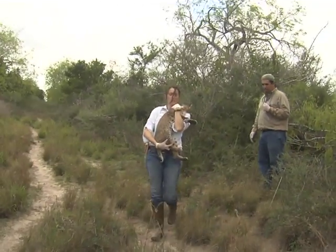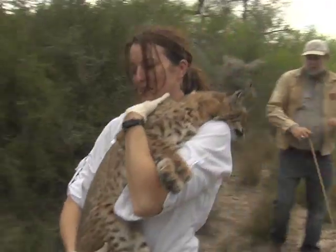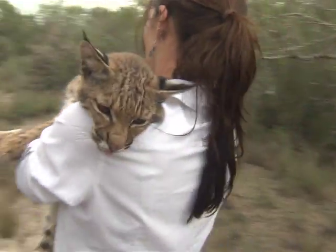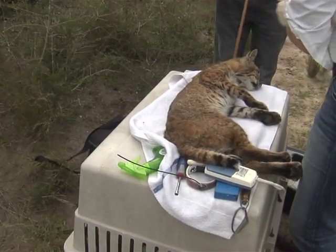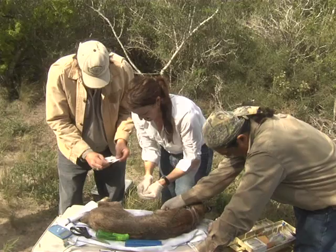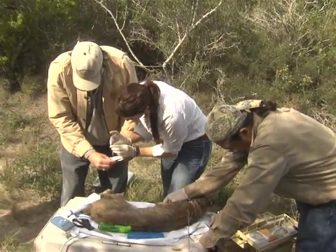Feline researcher Jennifer Korn carefully removes a sedated bobcat from a live trap on the Utilia Ranch just north of Raymondville. Biologists with the Cesar Kleberg Wildlife Research Institute at Texas A&M Kingsville are studying both bobcats and endangered ocelots on the Willese County Ranch. We have a bobcat study here in Willese County to look at the competition of bobcats with ocelots.